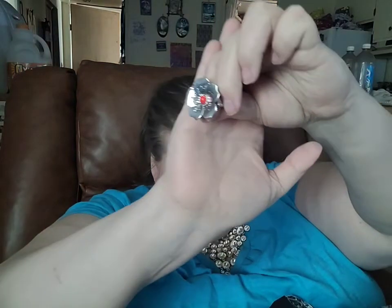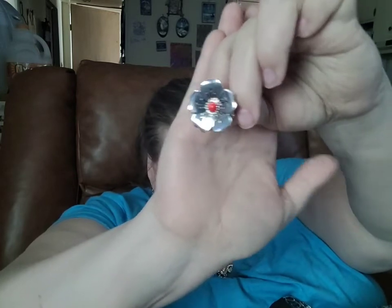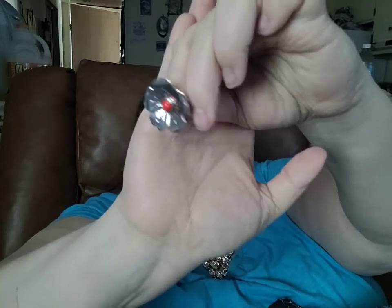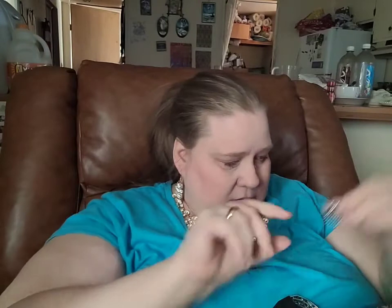I missed a ring! There's also a second red ring to go with it, and it is this silver flower with that same red stone. There's your wide stretch back. If you would like this ring, just comment red flower.